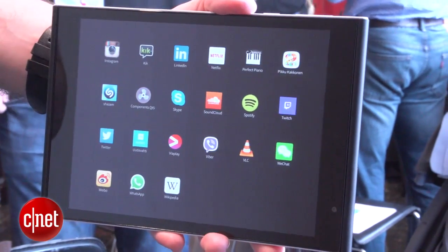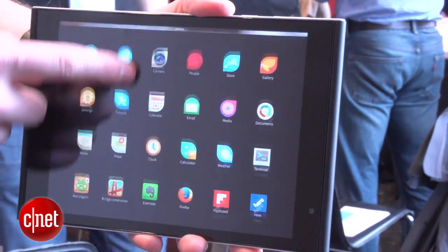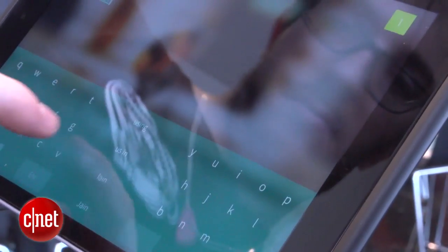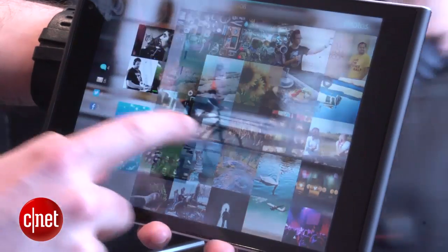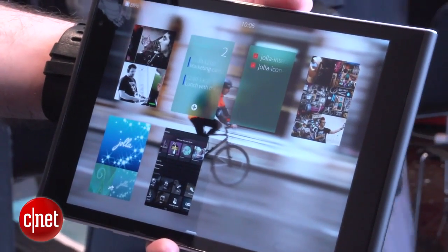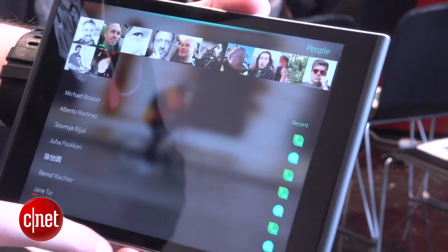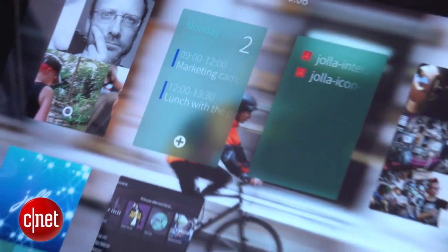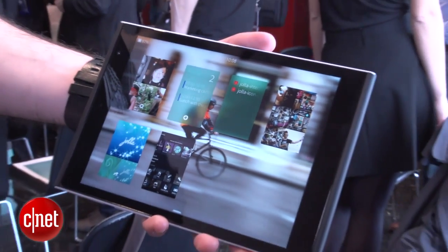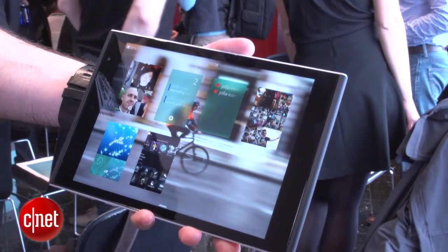So what is the excitement about? Well, it runs Sailfish OS rather than Android, which apart from looking really nice, is apparently a lot easier to use. It makes strong use of various gestures — swiping left or right on an app will take you back to the home screen, and swiping up from anywhere in the interface will bring up the app drawer so you can easily switch between apps. The home screen itself is really just like a multitasking panel, showing your most recent open apps with live information so you can see what's going on without actually opening the app.